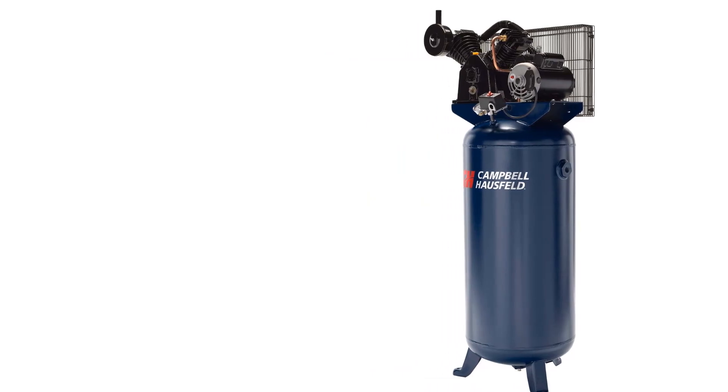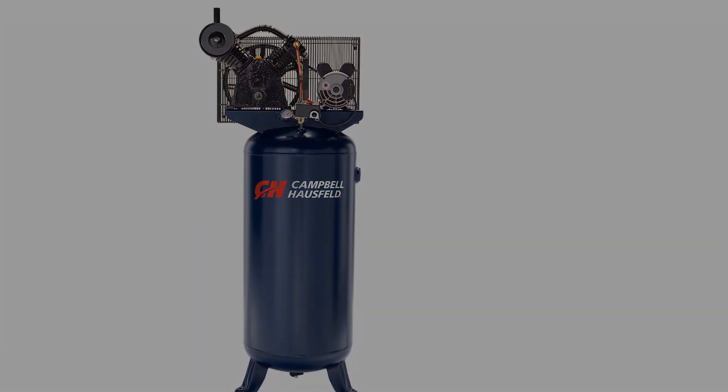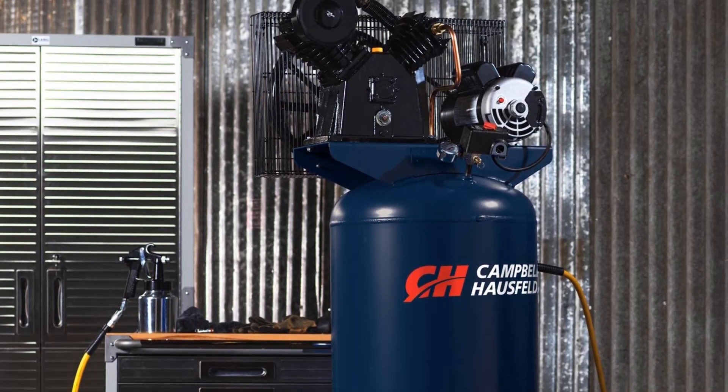This air compressor also has a quick recovery time so you can spend more time on the task and less time waiting for the compressor. It is quite durable with 5,000 hours of product life, and as it runs cooler, there are fewer chances of the air compressor overheating.